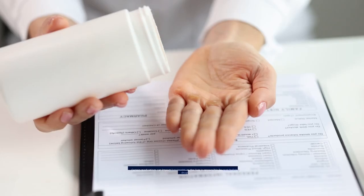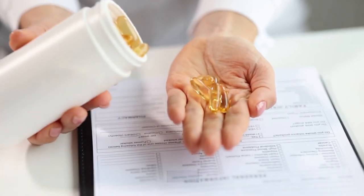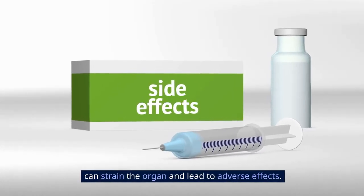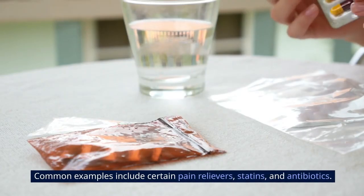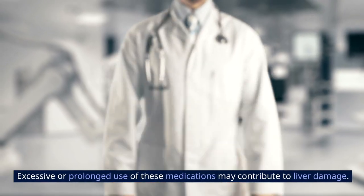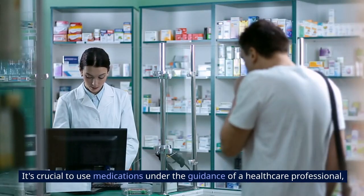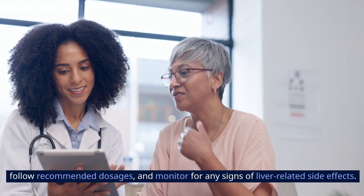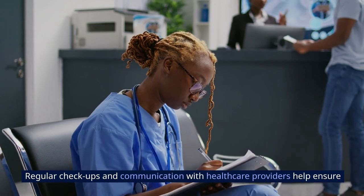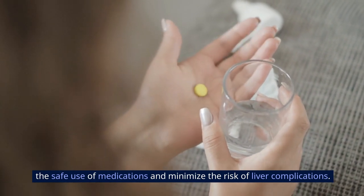Certain medications can impact liver health, as the liver is responsible for metabolizing drugs. Some medications, especially those with potential liver toxicity, can strain the organ and lead to adverse effects. Common examples include certain pain relievers, statins, and antibiotics. Excessive or prolonged use of these medications may contribute to liver damage. It's crucial to use medications under the guidance of a healthcare professional, follow recommended dosages, and monitor for any signs of liver-related side effects. Regular checkups and communication with healthcare providers help ensure the safe use of medications and minimize the risk of liver complications.